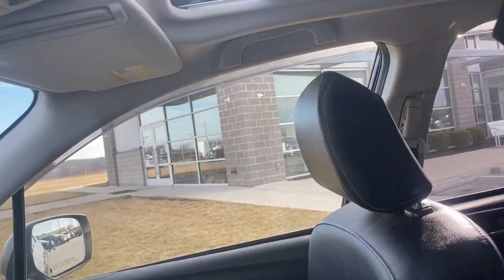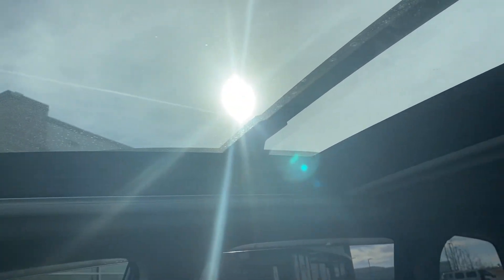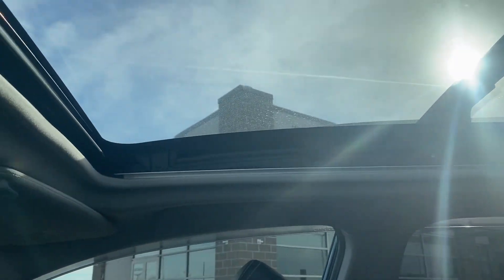This one actually has a moonroof that goes all the way to the back, which is pretty sweet. I honestly didn't know that this one had the moonroof, so that's pretty cool.